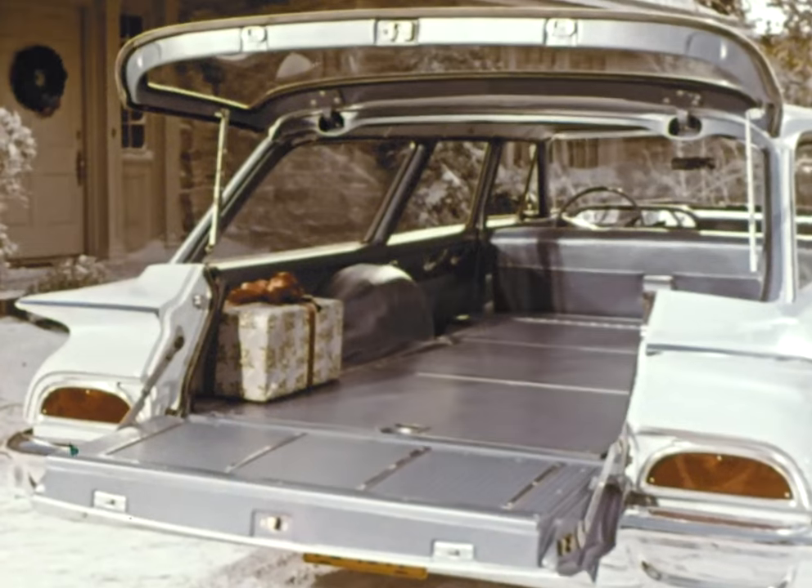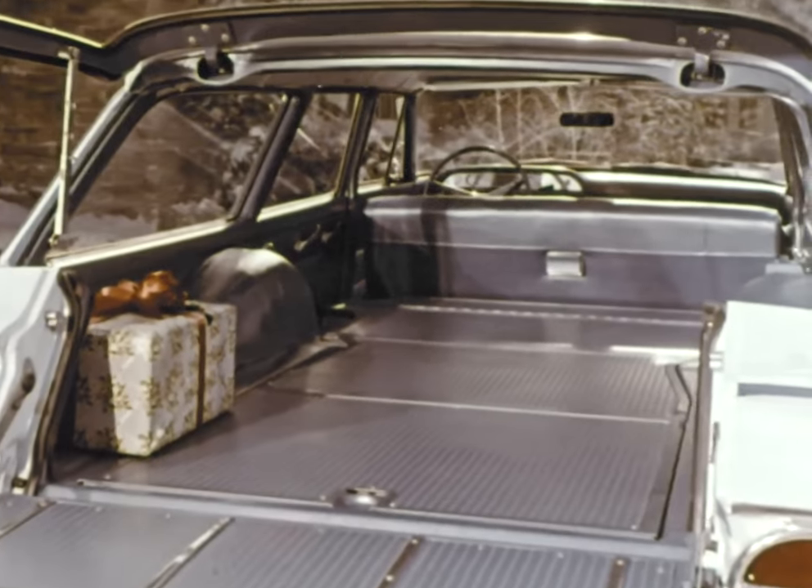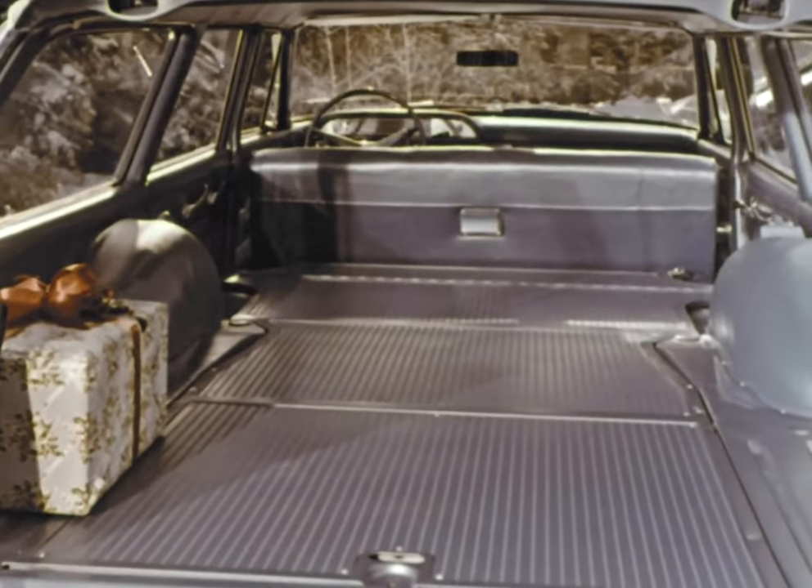Isn't that a beauty? And look where it came from. You're looking into the biggest load space in the history of Ford Wagons, and that's going back a long, long time.